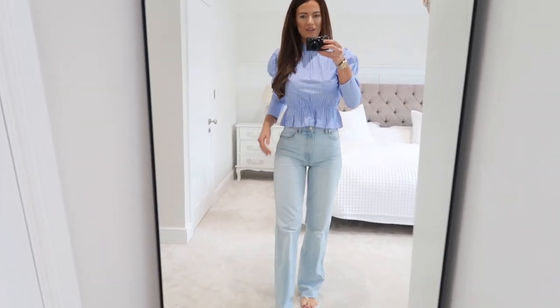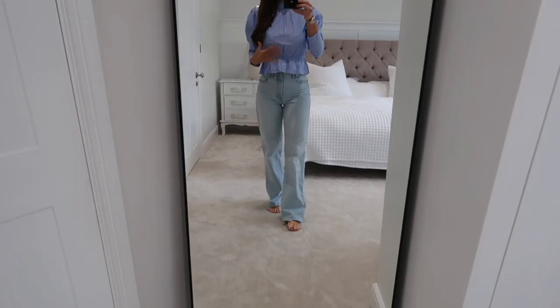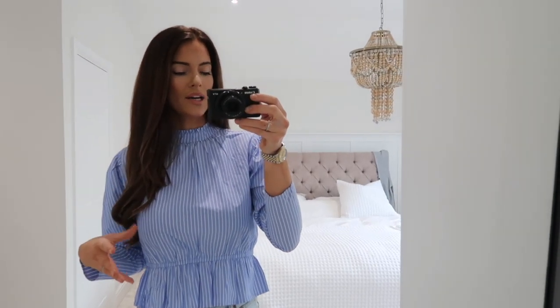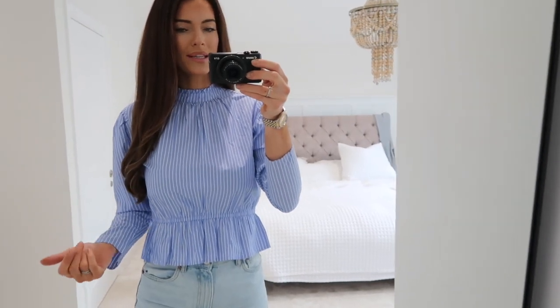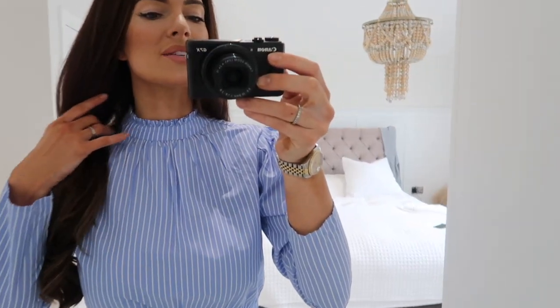I'm not sure if I love the flares with it - it might be too much blue. I do have some beige flares which might look nice with this top. I'm just going to show it with the jeans, but the top itself is just beautiful. The color is so me, and the neckline - I really love this top.